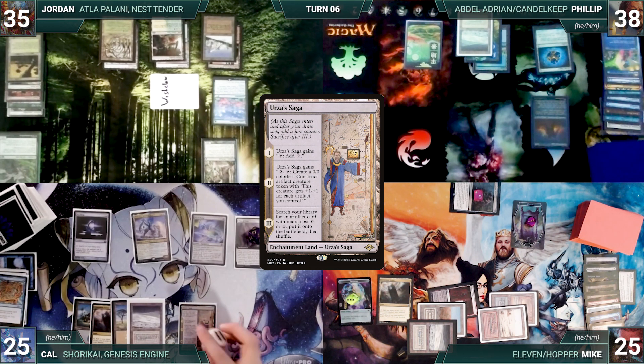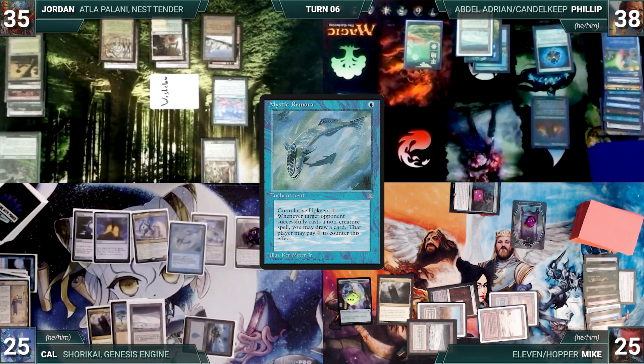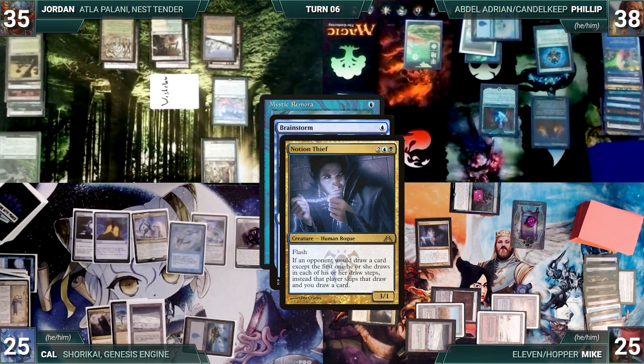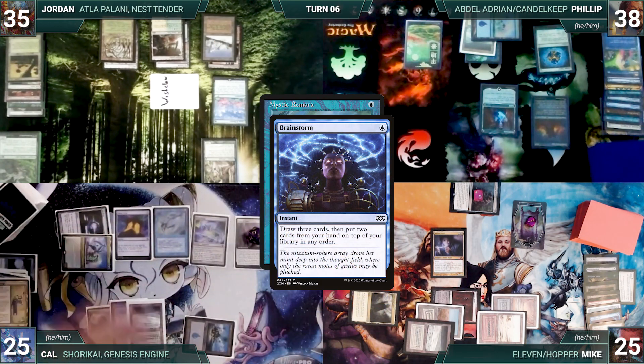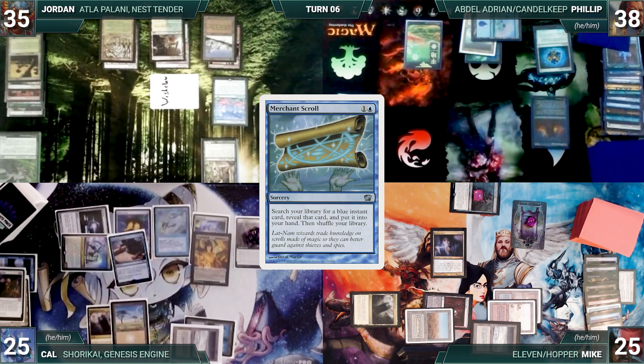Cal casts Mystic Remora. In response, Philip casts Brainstorm looking for an answer. In response, Mike flashes in Notion Thief — Philip pleads with him not to, as he's looking for an answer to Cal. Mike, blinded by value, says he can find his own answers. In response to Notion Thief, Cal activates Shorikai drawing two, discarding one, and creating a Pilot. Notion Thief resolves and Brainstorm resolves — Mike draws three and Philip puts two cards back on top of his library. Cal then casts Merchant Scroll.